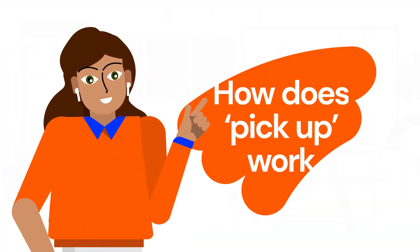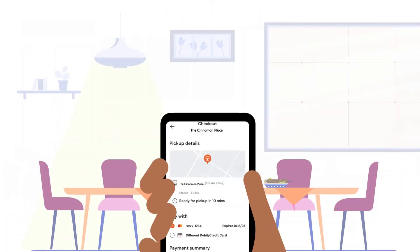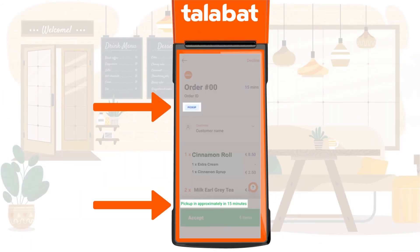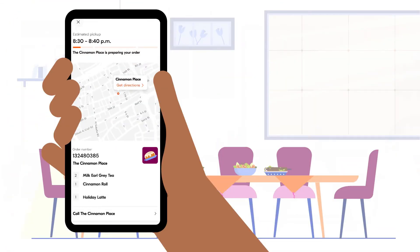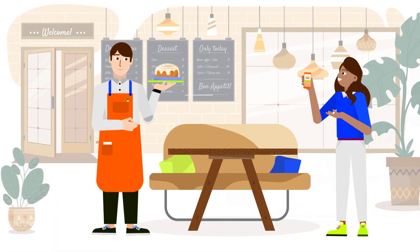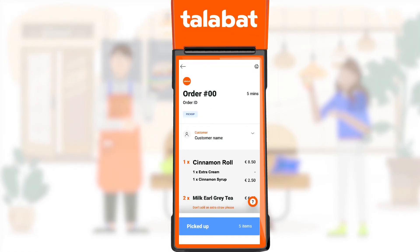Now, let's break down the Pickup feature for you. Once the customer places their order on the Talibat app, you'll get a notification to accept, similar to the delivery orders. The customer can then track the preparation time in minutes until it's ready for pickup. Upon arrival, the customer shows you the order number. Once you've handed them their order, you mark the order picked up.